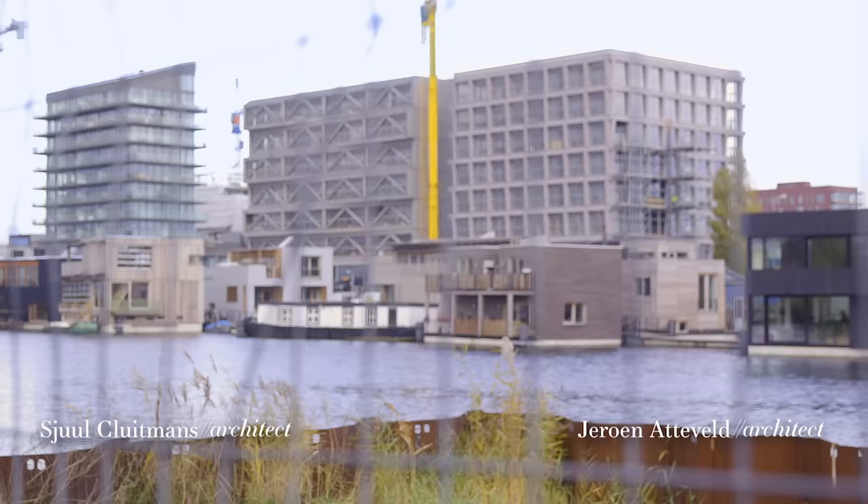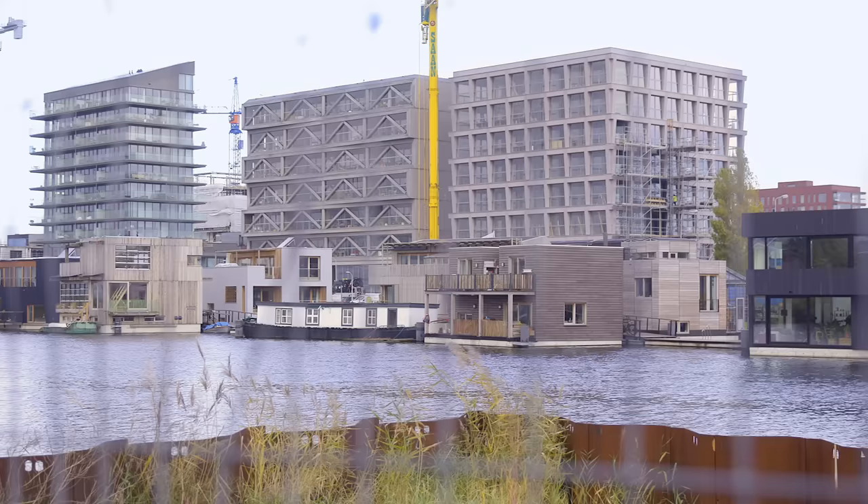My name is Hugh Kleidmans, I'm an architect at Heere Vijf Architects in Amsterdam. My name is Jeroen Atveld, I'm architect and partner at Heere Vijf.